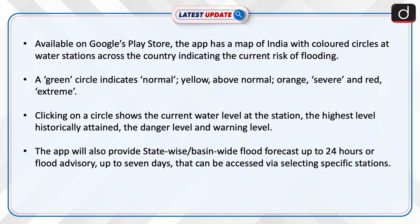Available on Google's Play Store, the app has a map of India with coloured circles at water stations across the country, indicating the current risk of flooding. A green circle indicates normal, yellow above normal, orange severe, and red extreme.